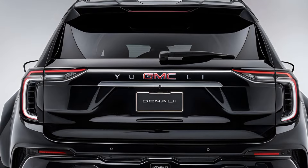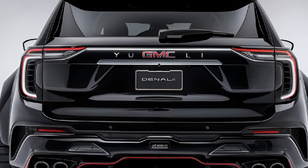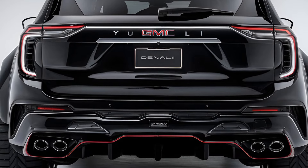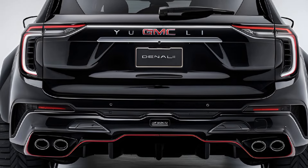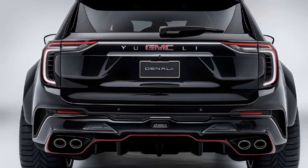The 2025 GMC Yukon Denali is a full-size luxury SUV that continues to build on GMC's reputation for combining rugged capability with upscale features. As the flagship model in the Yukon lineup, the Denali trim offers a premium experience with a host of advanced technologies, refined materials, and powerful performance.